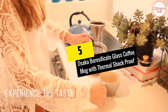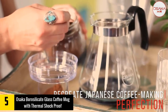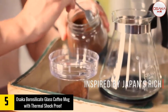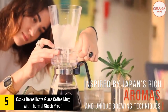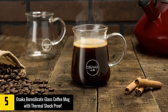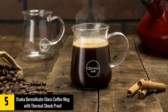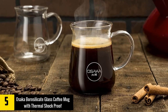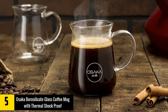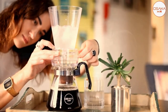At number 5: the Osaka Borosilicate Glass Coffee Mug with thermal shock proof design. The Osaka Borosilicate Glass Coffee Mug enhances the best insulation for temperature retention, making it free from condensation and retaining the quality of your coffee. It features well-reinforced borosilicate glass that prevents absorption of odor, chemicals, and other contaminations, providing you with a fresh taste. The glass also offers a stylish and fashionable aesthetic with a sleek lining, making it ideal for commercial use.